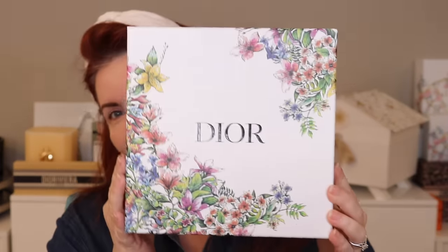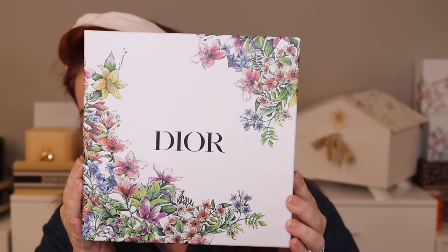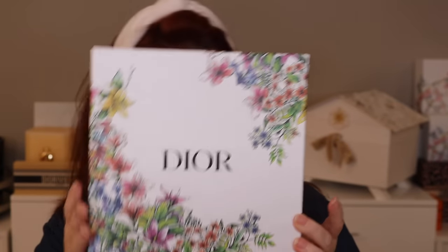Hey everyone, today we are looking at the new Dior Blooming Boudoir collection. You have to give it to Dior — they do know how to do packaging. It comes with this gorgeous lavender ribbon, it was really beautiful. The special edition boxes they do are really, really nice.